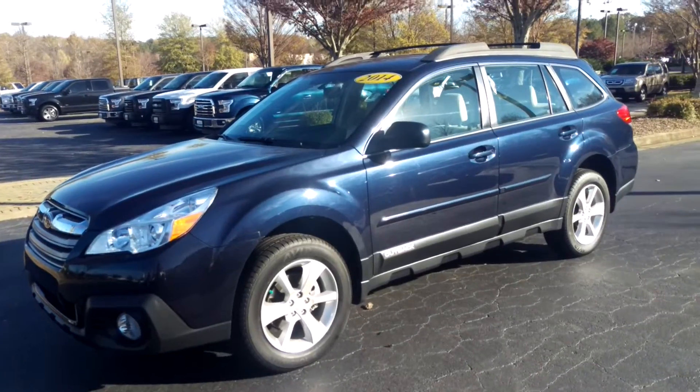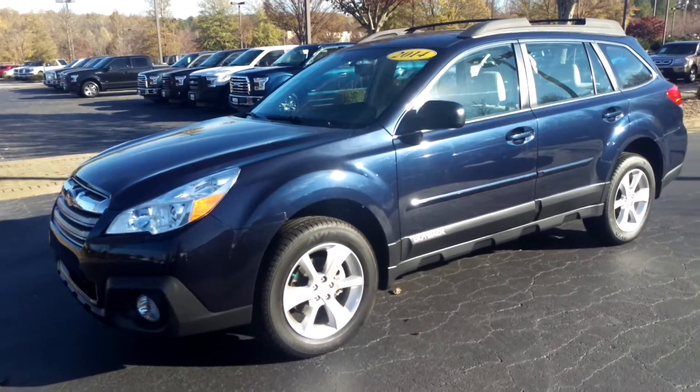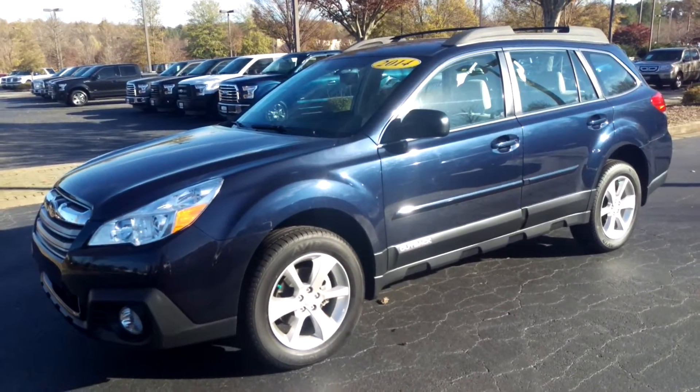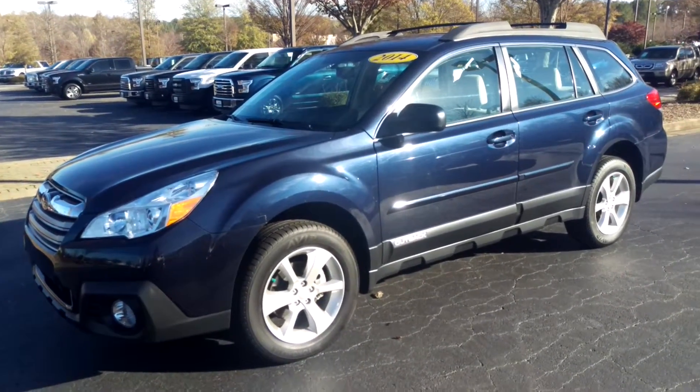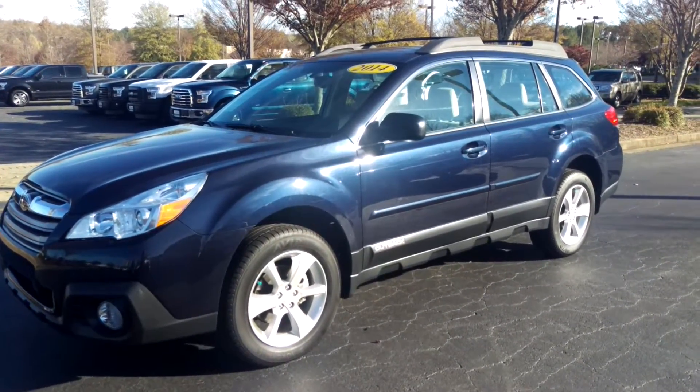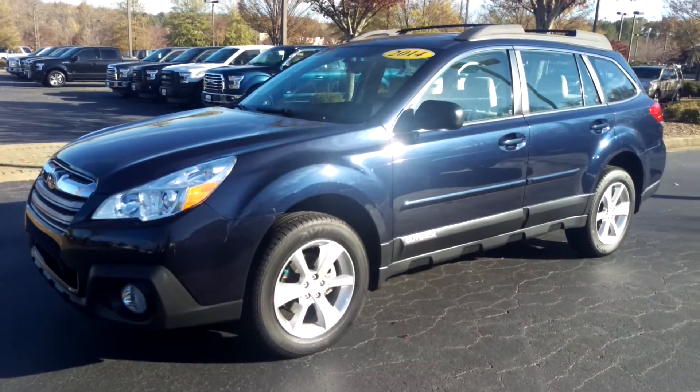I'd love for you to come out and check the vehicle out, Barry. Give it a drive, see how you like it. I'm pretty sure that you'll love it. Once you give it a chance, give me a call. Let's get together and try it out. I'm at 1575 Mansell Road in Alpharetta. You can reach me anytime at 770-649-5100.